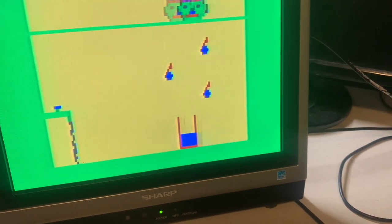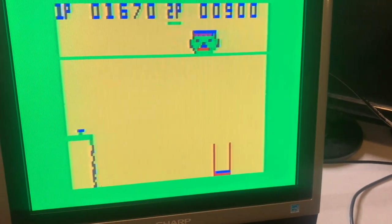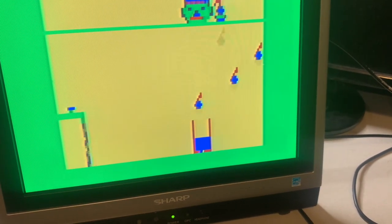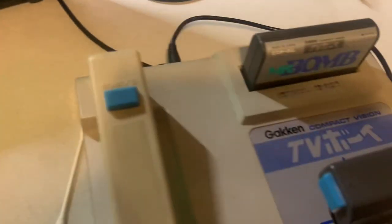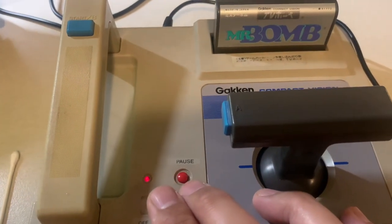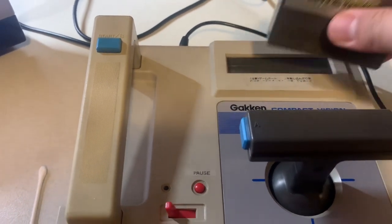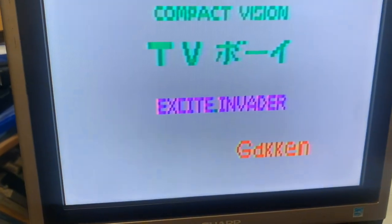The graphics are primitive, yes — but what do you expect? This was supposed to come out in 1981 instead of 1983, and what a difference two years makes. Mr. Bomb is a good game for the system. I only have two games because of the rarity, and I wish there were a multicart for the system — that would be nice. If anyone watching knows of one, please put it in the comments.